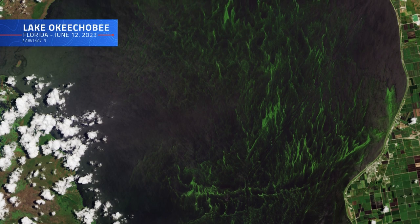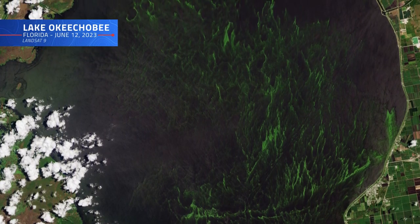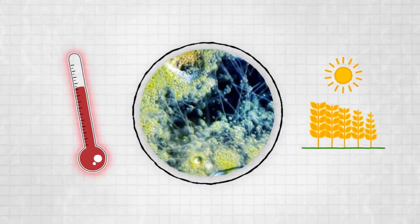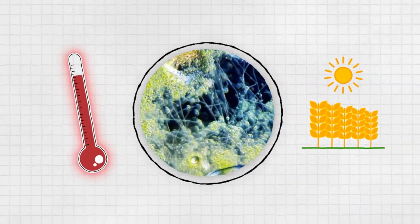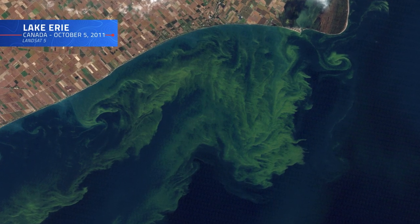Every year, bodies of water worldwide experience algal blooms, like this one, due to both natural and human-driven factors. Warm temperatures and excess agricultural runoff can create the perfect environment for algae, including some that are potentially harmful to humans and wildlife alike.